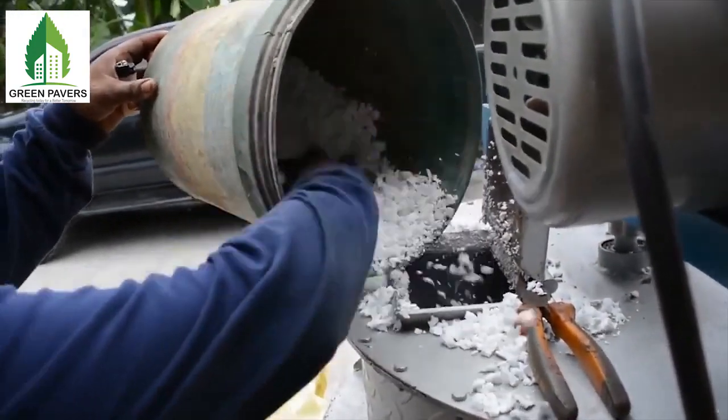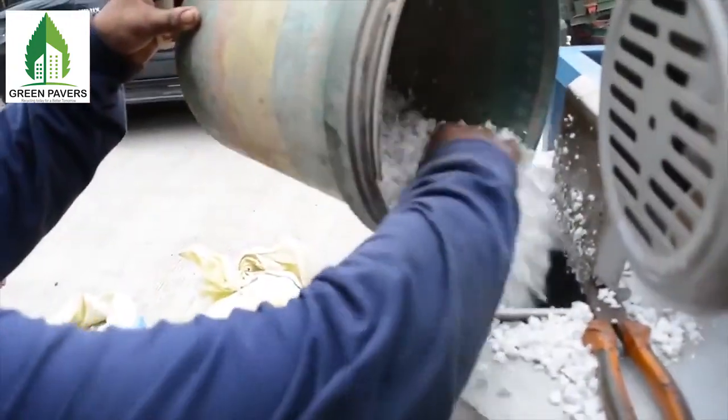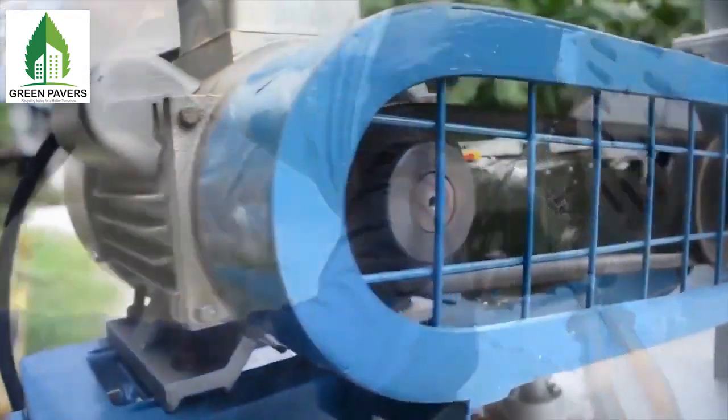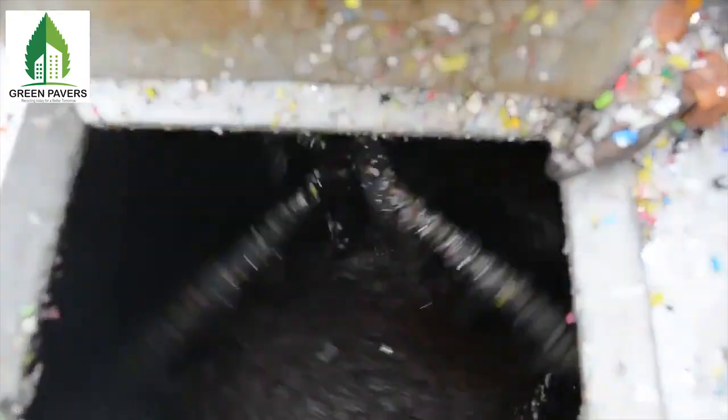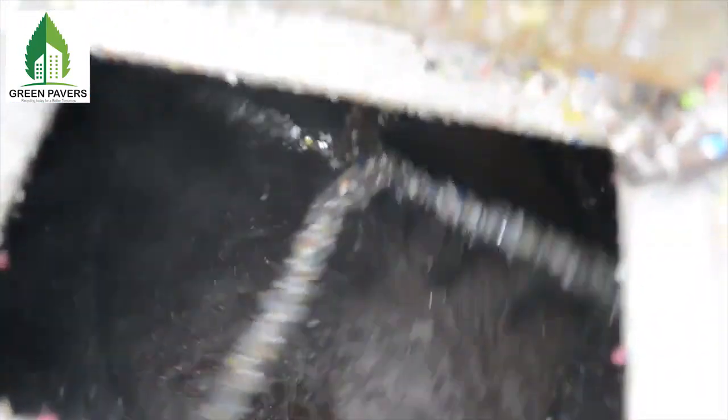Once that has been added, you turn on the stirrer — the motor — which produces a resin that can be molded into any of these products.